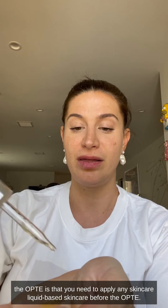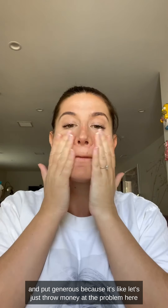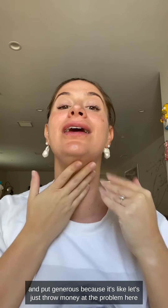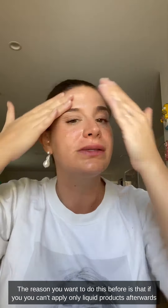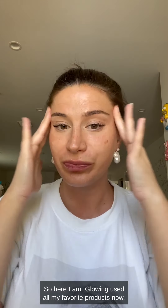The very first tip, actually before we even get out the Opte, is that you need to apply any liquid-based skincare before the Opte. So each morning I use a serum — I'm quite generous because it's like, well, let's just throw money at the problem — and then I use a moisturizer. The reason you want to do this first is that you can't apply liquid products afterwards, or they're going to displace the Opte serum.